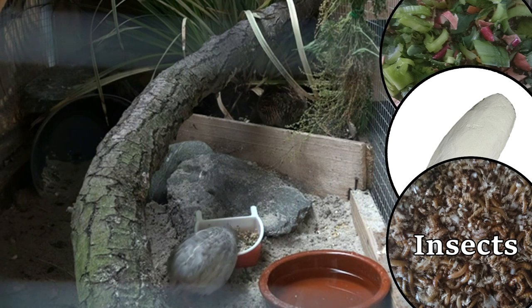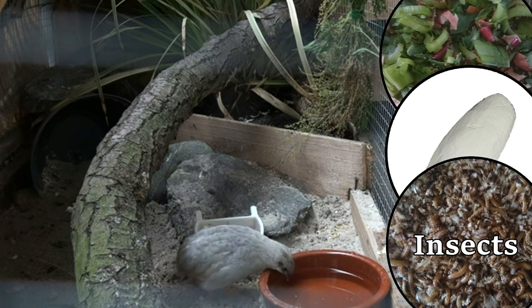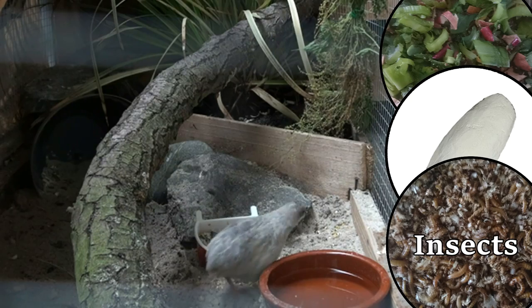However, only feed live insects to adult birds. The young birds will not always kill the insects before eating them. This will cause the insects to bite the birds from the inside, with death as a result.